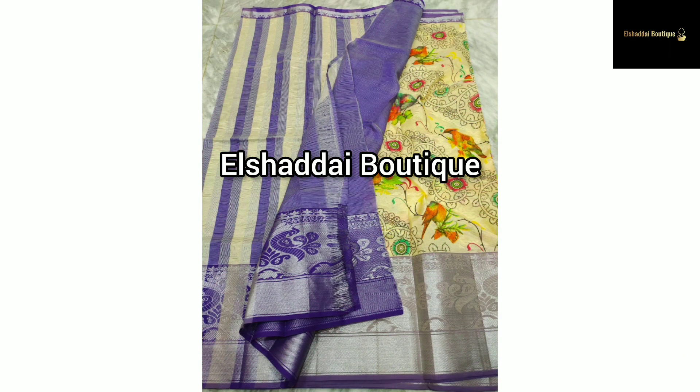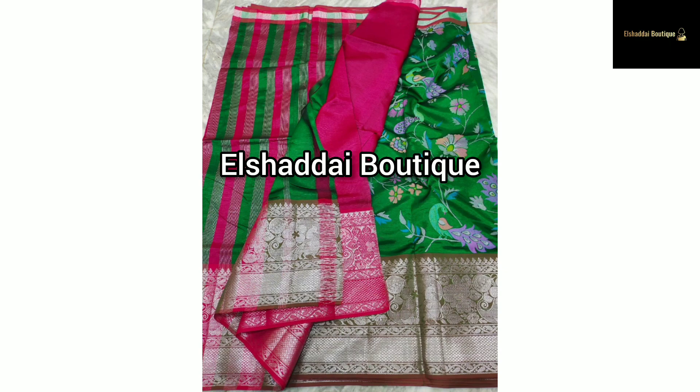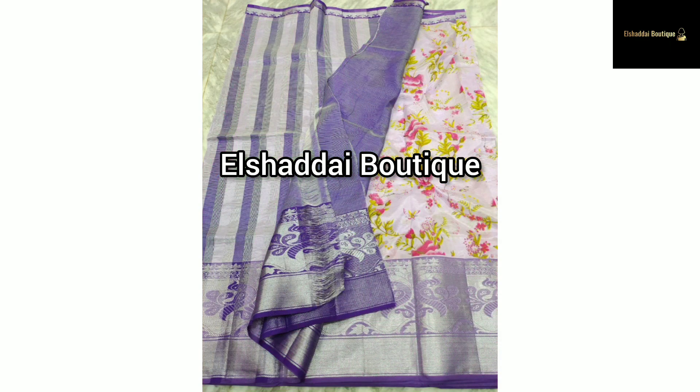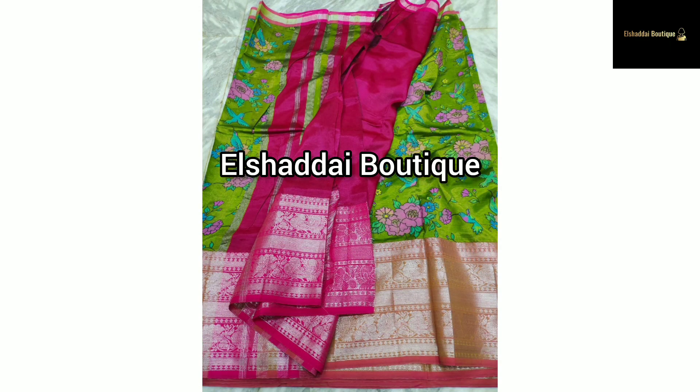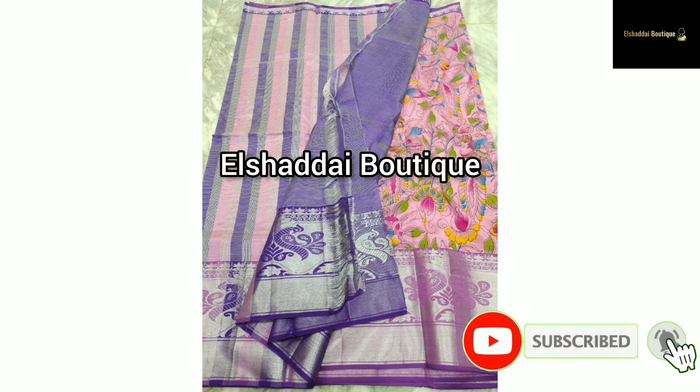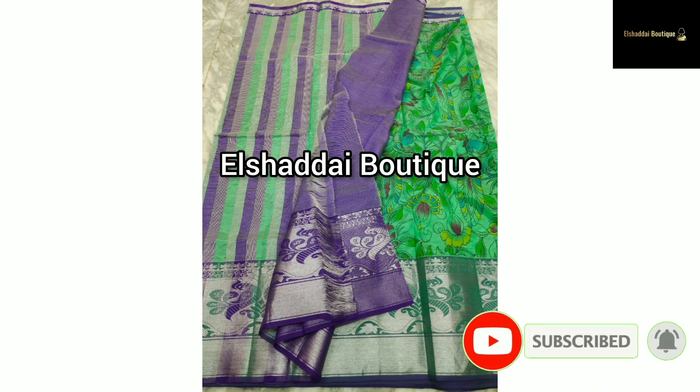This is a special specialty piece. This is a double-side border with a congee border. It has a pretty broad border. This is a digital print with a different print design. This is a stripe design — very super. The blouse is a contrast color.